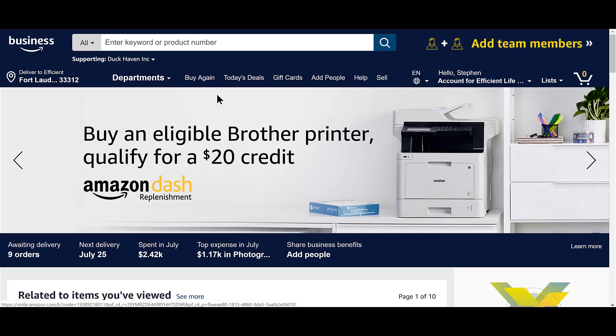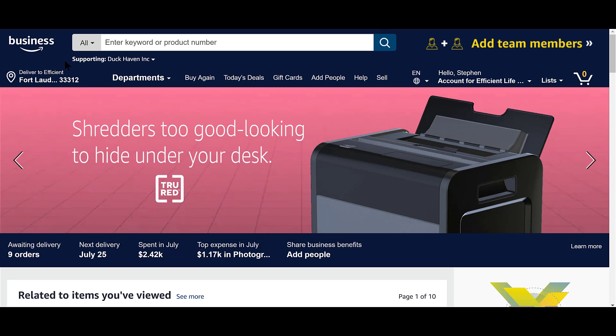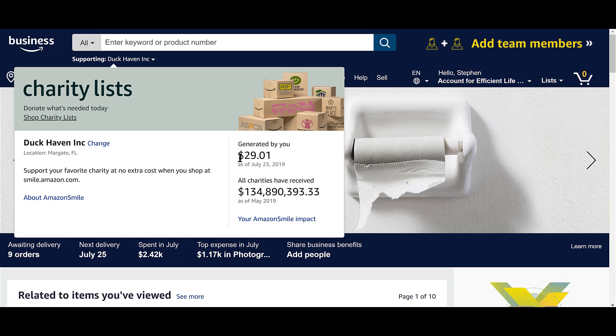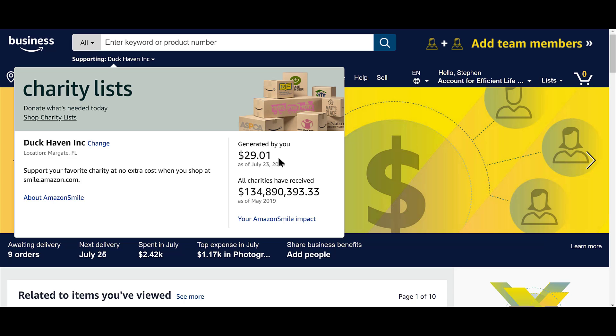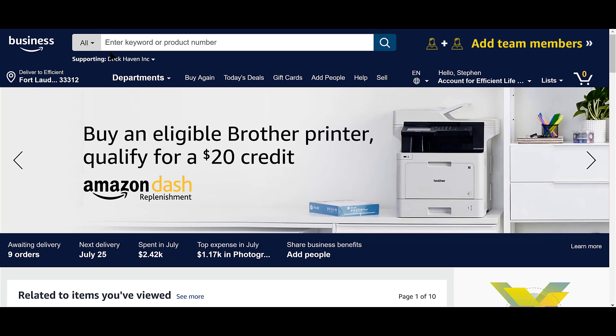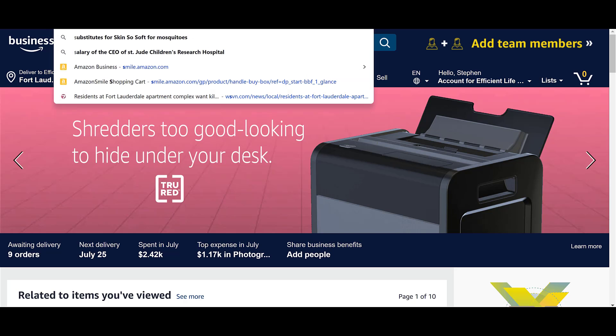Here's a quick tutorial on how to use Amazon Smile to support the charity of your choice. For me it's Duck Haven — I generated like $29 for them in less than two weeks. I've only known them for two weeks and I switched it over, so you can really make a difference with charity. The trick is you go in through smile.amazon.com.